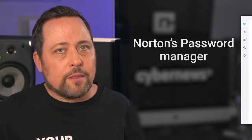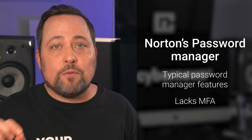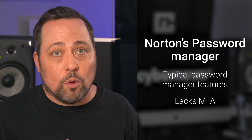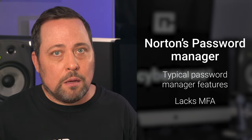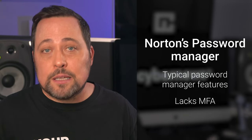On the flip side, Norton's password manager is quite decent. It can save your passwords, autofill forms, and provide analysis of your password security. The reason I called it decent but not great is that it clearly needs some multi-factor authentication methods, like NordPass, RoboPass, or Keeper. But if you want to have all your tools under one roof, it's still a decent option.